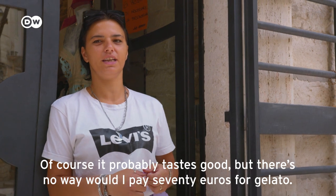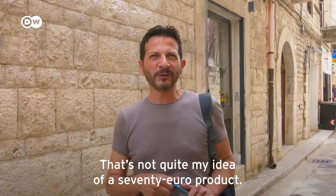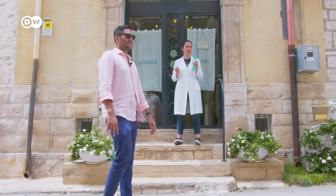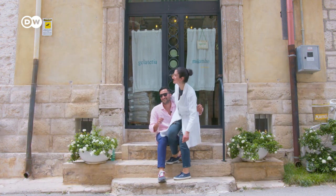But in this gelateria, in the small town of Ruvo di Puglia in southern Italy, these siblings see things differently and they've had a smashing success.